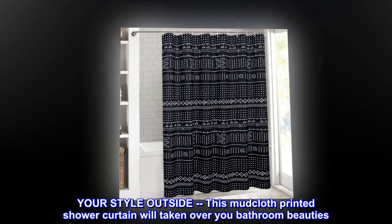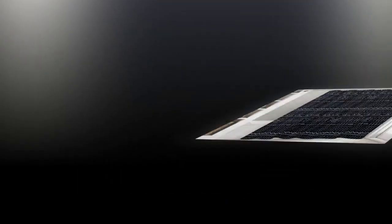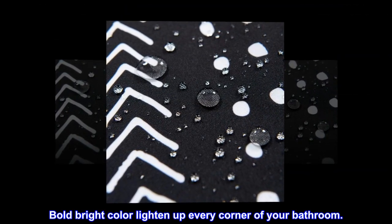Your style outside this mudcloth printed shower curtain will take over your bathroom beauties. Bold, bright colors lighten up every corner of your bathroom.